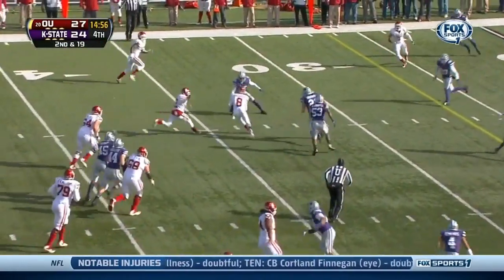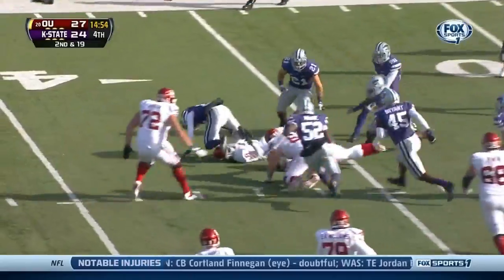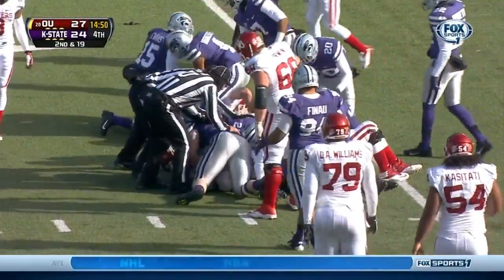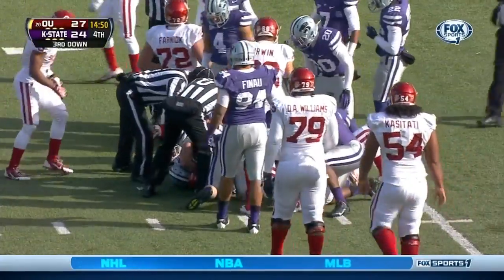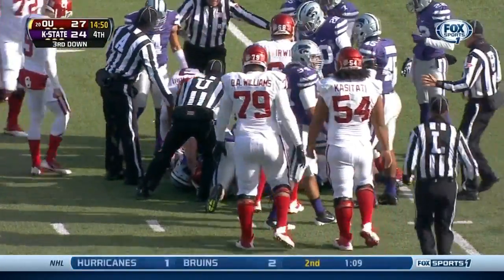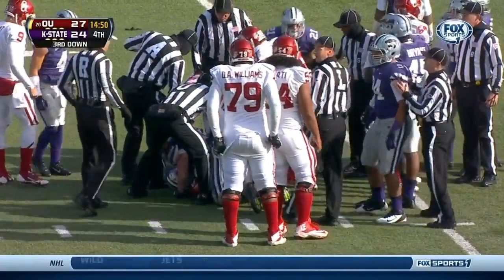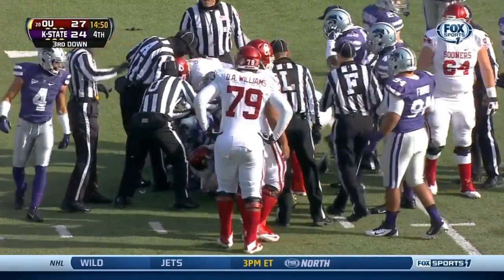Tough catch right over the middle — Saunders. Ball's out, came out at the 35. Finch, number 22. Oklahoma's been lucky a couple times today — fumbles have come out, they've recovered two, and they've got this one back at the 35.